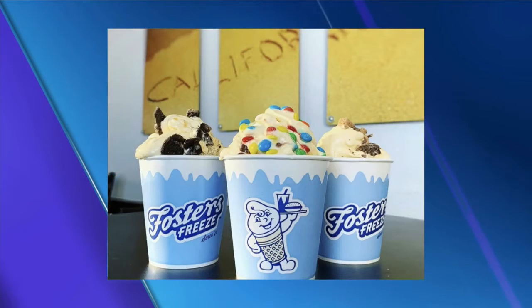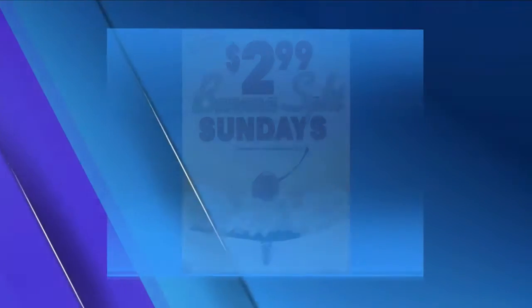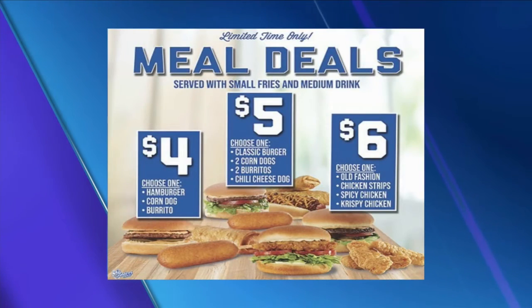Let's talk about your specials. We have a $4 combo, a $5 combo, and a $6 combo. We know people sometimes only have $10 in their pocket but are craving Foster Freeze. The $4 combo includes a hamburger with a small fry and a medium drink — or a corn dog or burrito, your choice. The $5 combo comes with two burritos, two corn dogs, a classic, or a chili cheese dog — you pick whichever is your favorite. The $6 combo is an old-fashioned, chicken strip, spicy, or crispy. So whatever you have — $4, $5, or $6 — you can walk into Foster Freeze and eat. You don't have to spend a lot to get full.